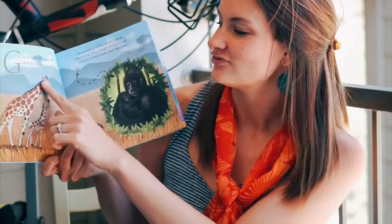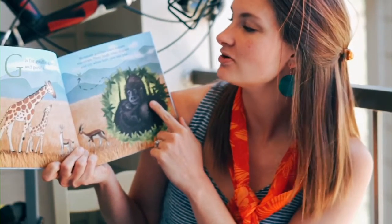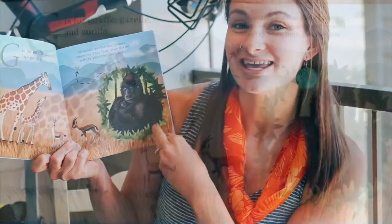G is for giraffe, gazelle, and gorilla. Mountain gorillas share human emotions — they laugh when they're tickled, they cry when they're hurt, just like you!